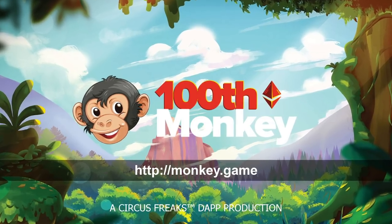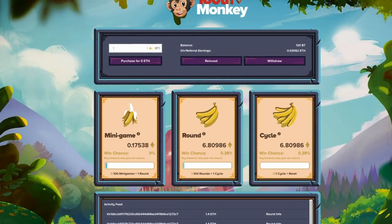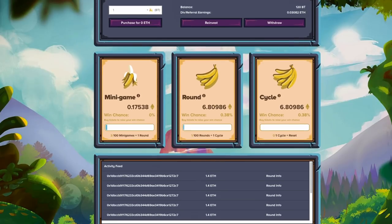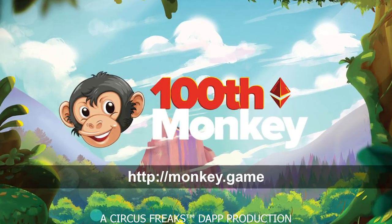This episode is sponsored by 100th Monkey. You don't have to go to Vegas to get your jackpot. Play unlimited minigames and get lucky with 100th Monkey. Winners are randomized like a lottery, but the chances of winning are fair, and you don't have to worry about in-depth price increases or time limits. Start playing now — link in the description.